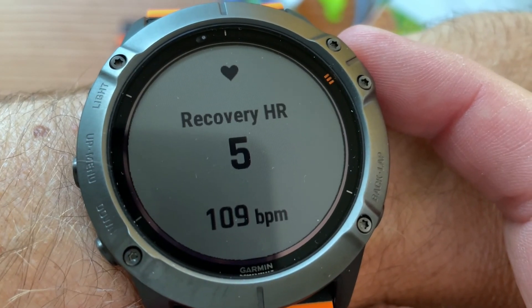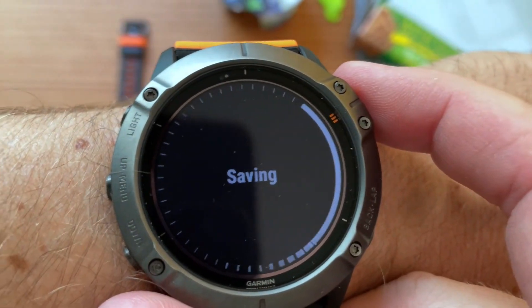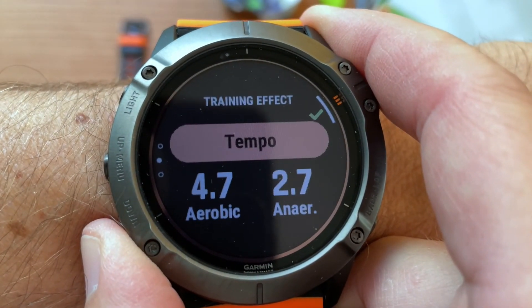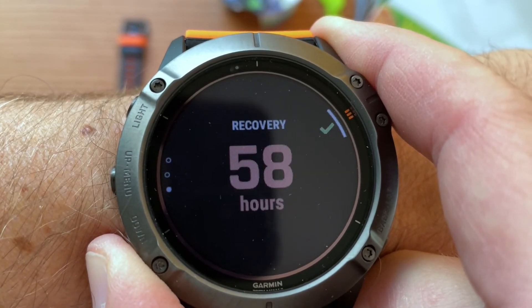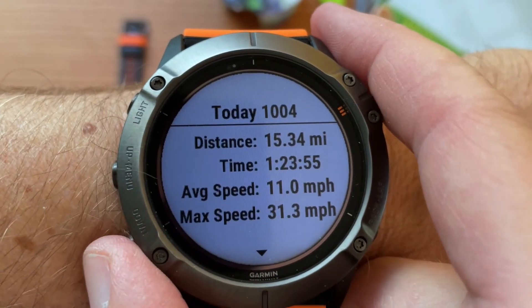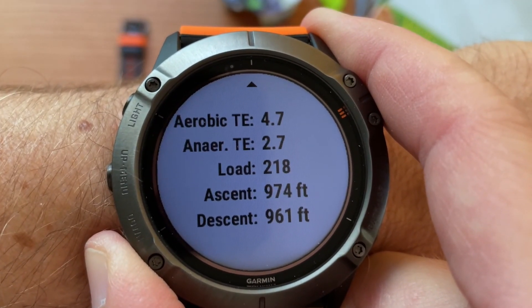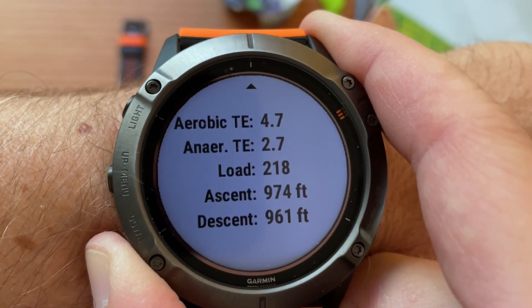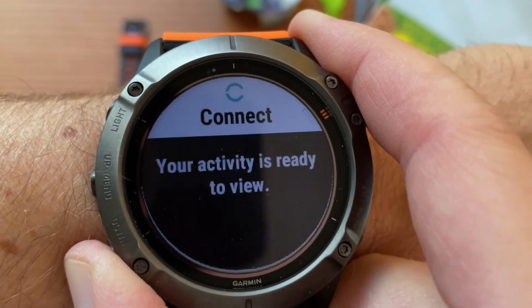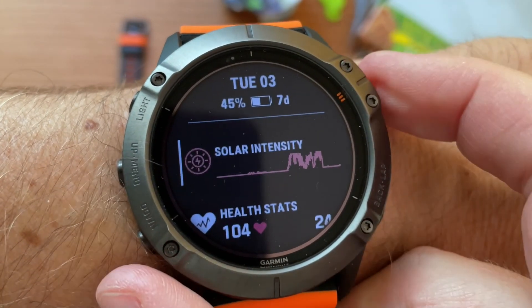Recovery heart rate: five. Heart rate 109, so we'll stop and save - that should give me my recovery time. Summary: tempo aerobic 4.7, anaerobic 2.7, 58 hours recovery - looks like I'm going to take tomorrow off. Average speed, max speed, anaerobic and aerobic load, ascent almost a thousand feet, descent about the same since I took the same way home. Training effect is nice. Load 218 - it synchronized through Wi-Fi. This one normally doesn't get many steps while cycling and it only counted five floors.